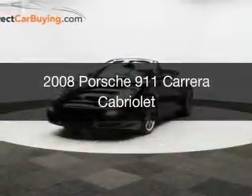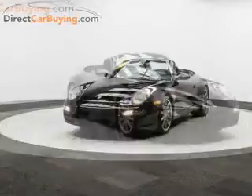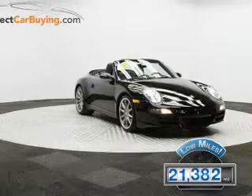This is a used 2008 Porsche 911 powered by a 3.8 liter 6-cylinder engine with fewer than 25,000 miles. This vehicle has a long road ahead.